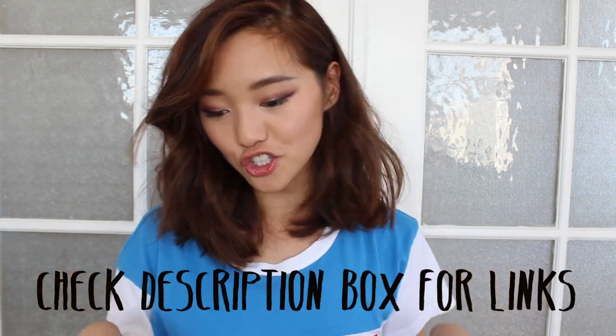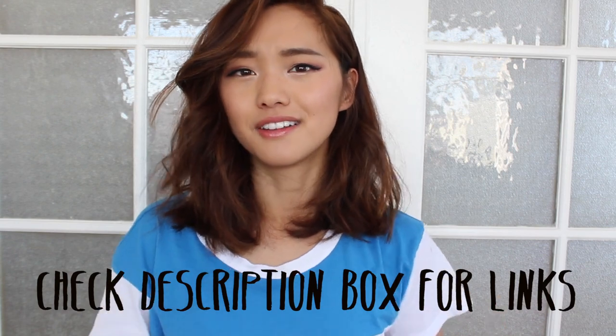So that's it — that's my gigantic fall haul! If you're interested in any of these items, please check the description box because the ones that are available I'll put a link. If you have an Instagram or Twitter, my username is I'm Jenim — you can follow me if you want. I'll see you guys in the next one. Bye!